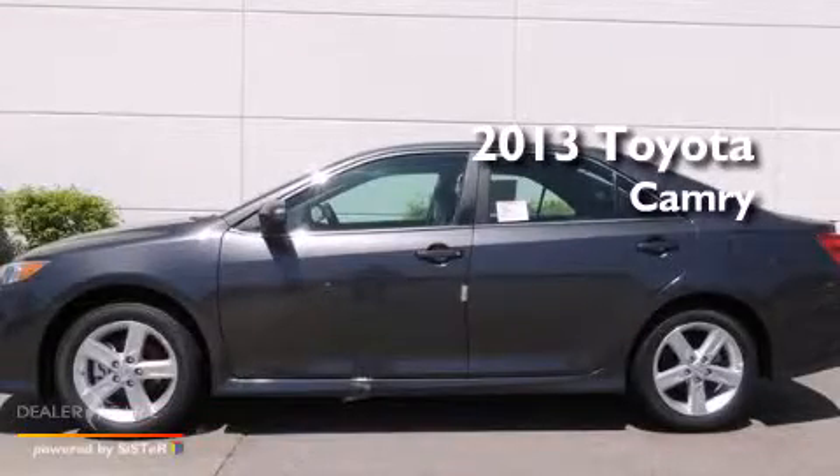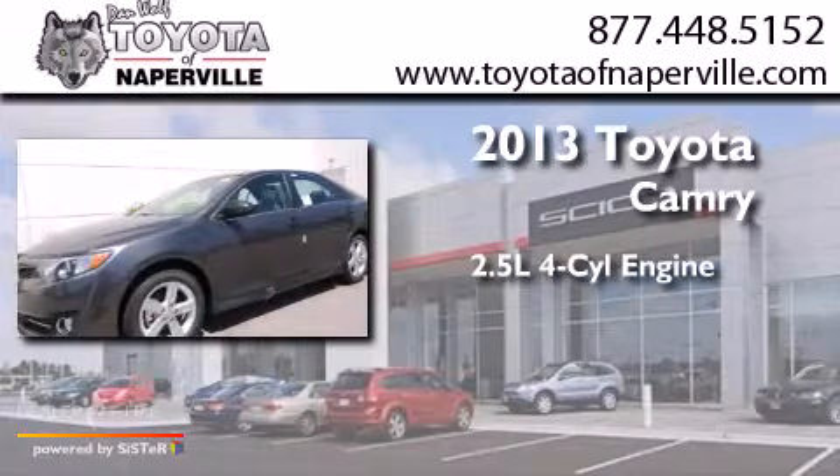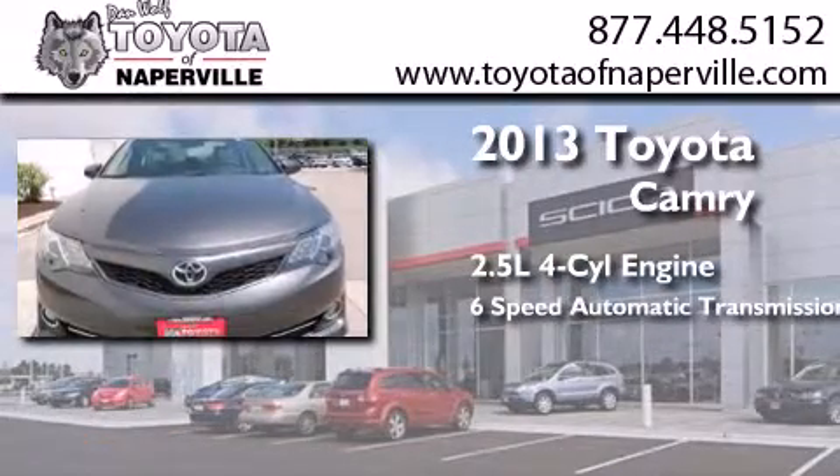This is a brand new 2013 Toyota Camry. It has a 2.5 liter 4-cylinder engine and a 6-speed automatic transmission.